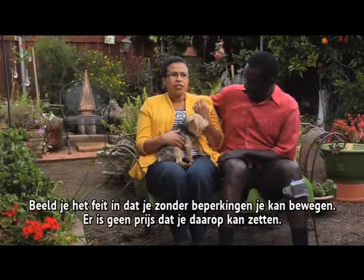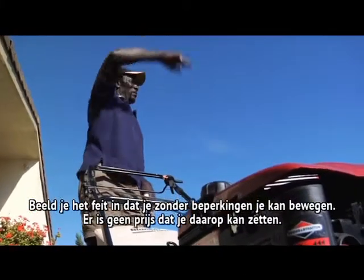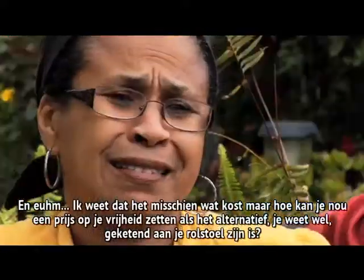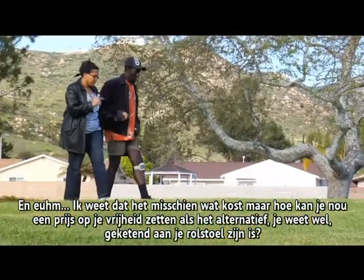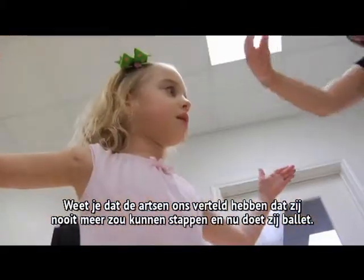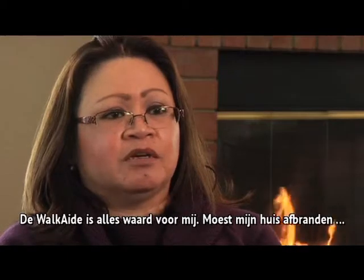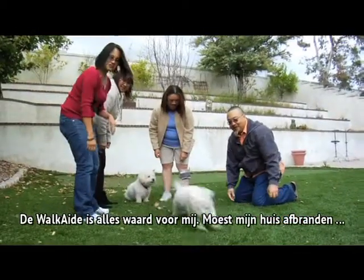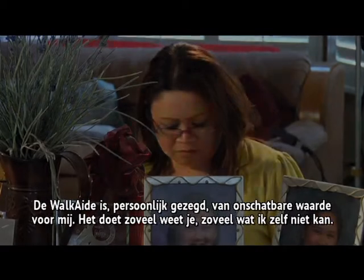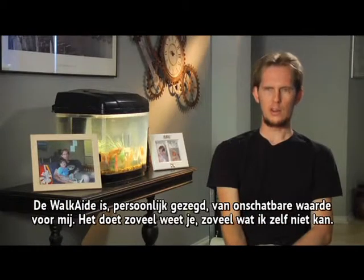Just imagine the fact that you can move around freely — there's no price you can put on that. I know it's a little bit costly, but how do you put a price on freedom as opposed to being confined to a wheelchair? The doctors told us she wouldn't walk, and she's doing ballet. The Walk Aid is worth everything to me. It's priceless — it does so much of what I can't do.